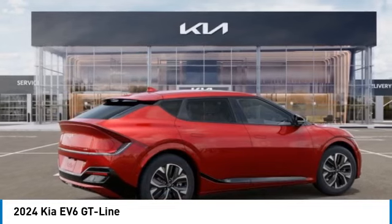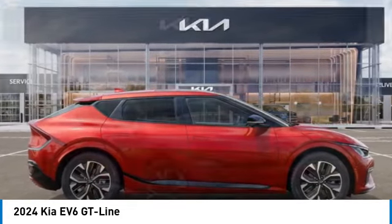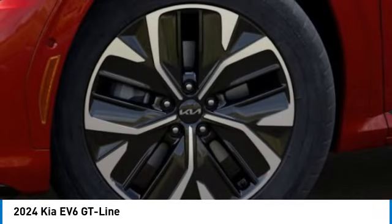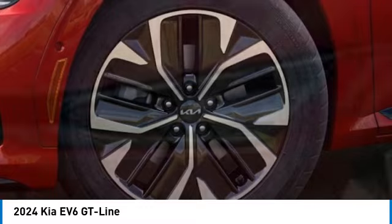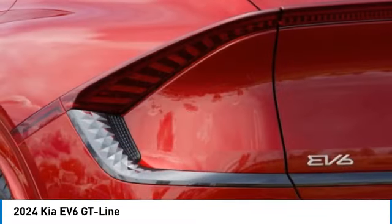Electronic stability control, alloy wheels, rear spoiler, power lift gate, brake assist, power moonroof, four-wheel disc brakes, heated front seats, low tire pressure warning. This beauty will make even your house keys jealous. Drive it today.